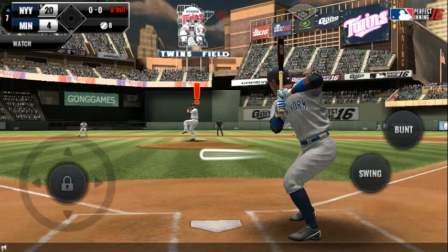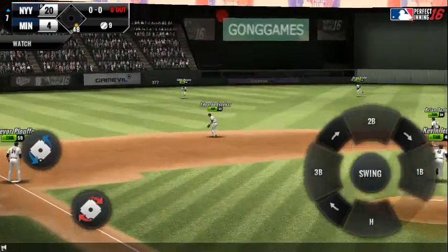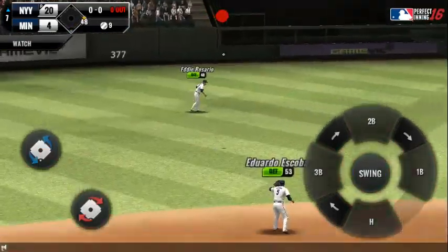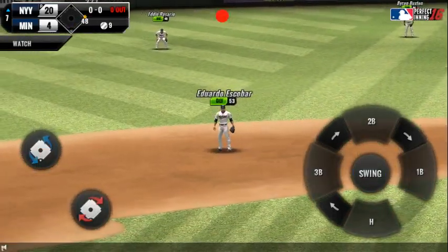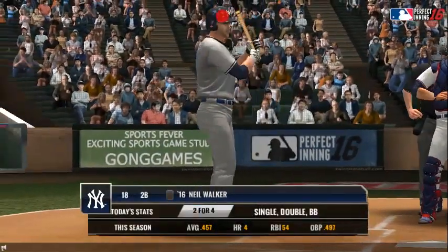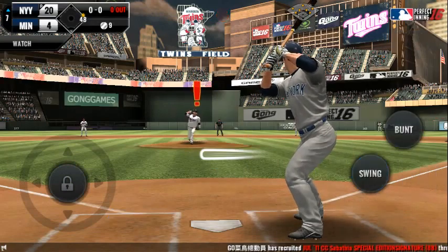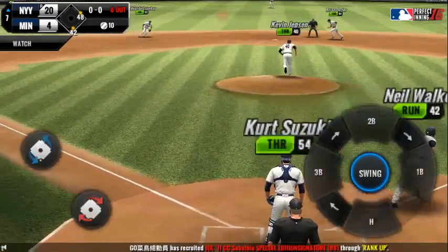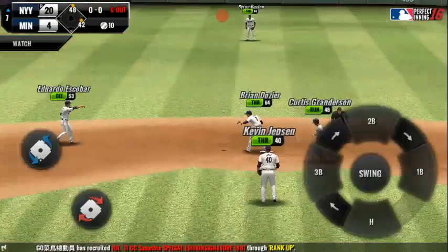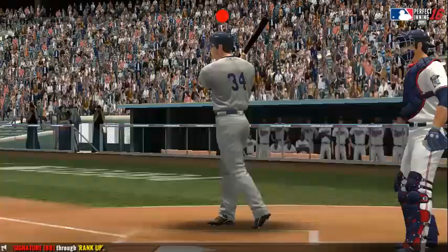He delivers. It's a nubber off the end. Now that was a quality at bat. Runner on first. Throw down, throw to first.